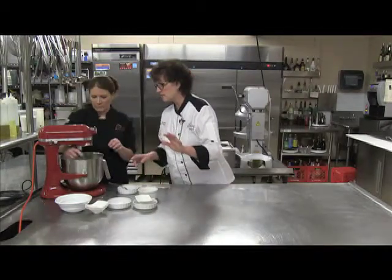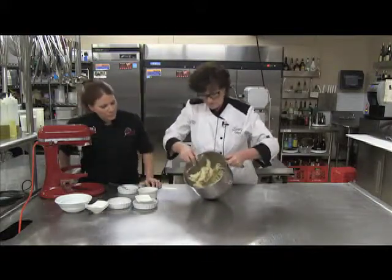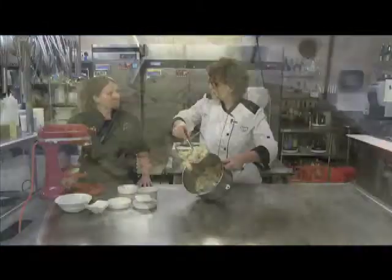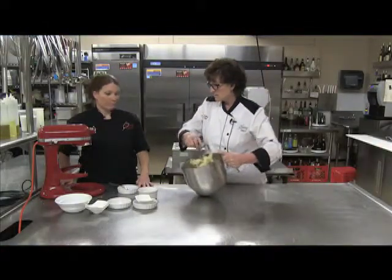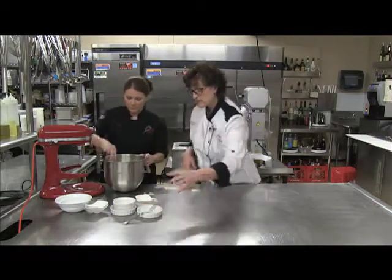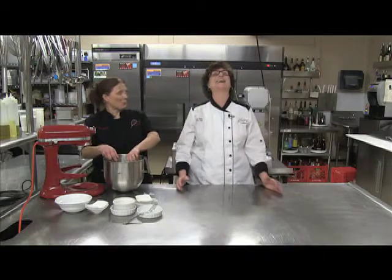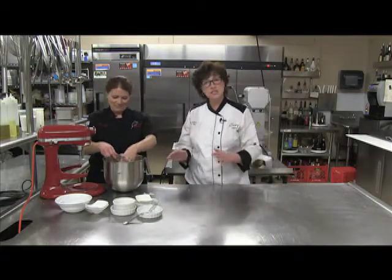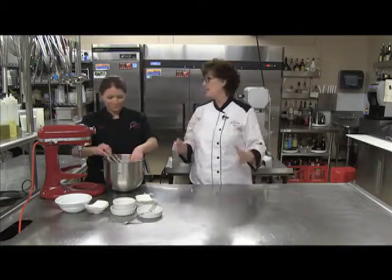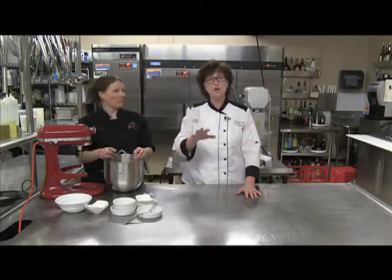Look at what it did — it just came right up. That's as simple as that. Because we don't want to over-beat it. Our next step is to get our board out and flour it just a little. And Chef Tara is going to be coming back — she's going to show us how to form the dough, roll it out, and incorporate the fruit or whatever she's adding. Stay tuned — you don't want to miss this part, including the secret to the cutting.